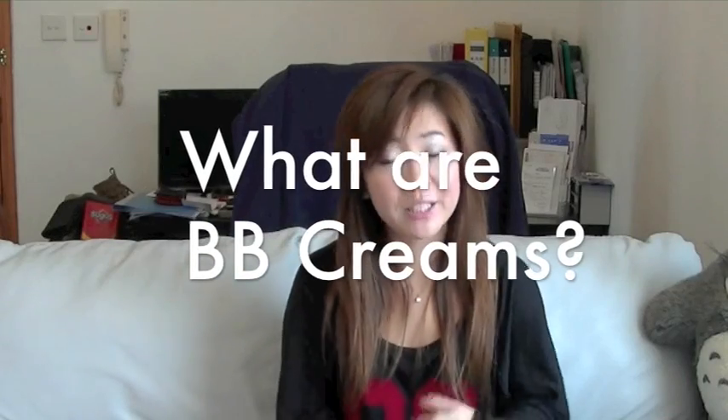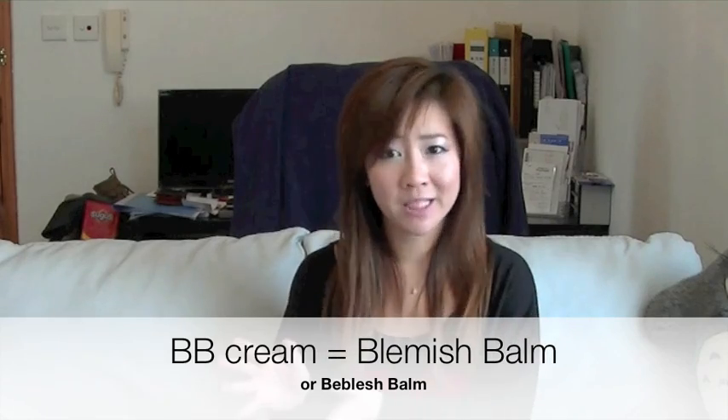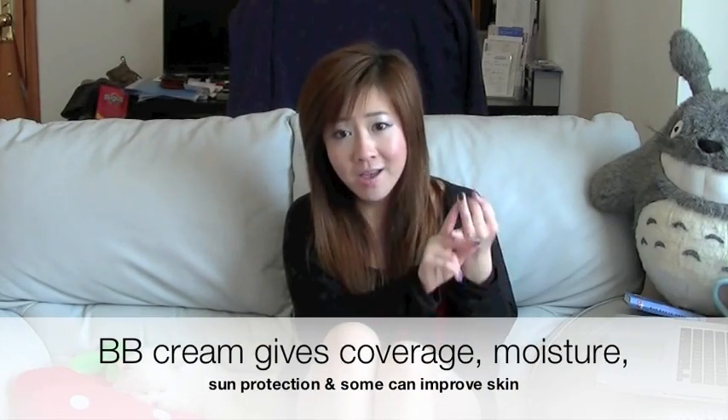First of all, I'm just going to let you guys know what BB creams are. BB creams basically means either blemish balm or beblish balm — it's the same thing. And even though it is so popular in Asia, it was originally formulated in Germany. BB creams are supposed to provide coverage, moisture, and sun protection, and some actually help to improve the texture of your skin such as aging, dark spots, and acne. The only disadvantage with BB creams is that a lot of them only come in one or two shades. The fact that it contains a lot of SPF could really make your face look ghastly. It would definitely be a good thing if they have more color ranges.